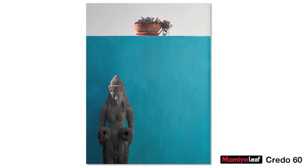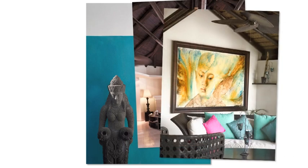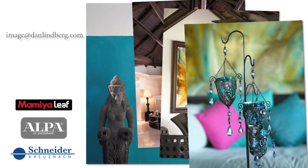The Leaf Credo 60, the Alpa 12 camera system, and Schneider symmetrical digital lenses — in my view and experience it really is the pinnacle of camera equipment when it comes to high-end architectural and landscape photography. That's where I'm at. Thanks for watching, and we'll see you soon again.